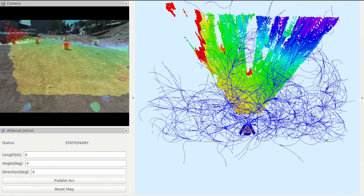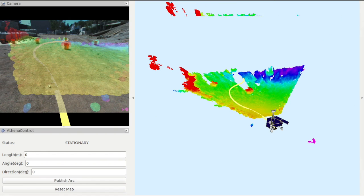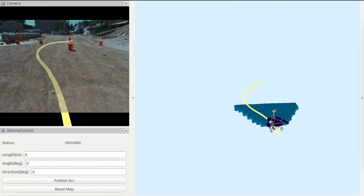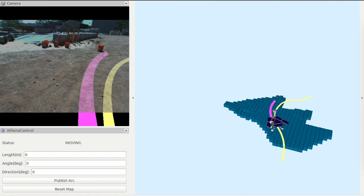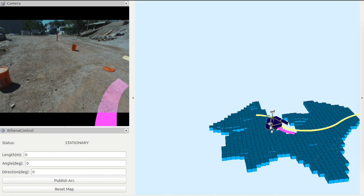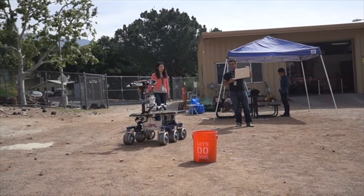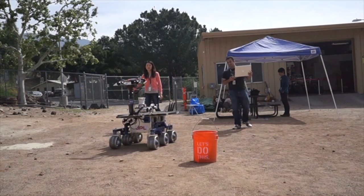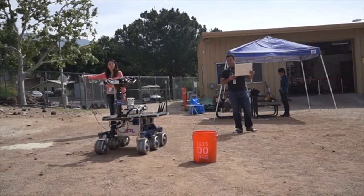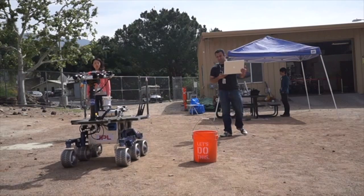Specifically, the CLRRT-Sharp algorithm incrementally builds a graph in the lower-dimensional output space and computes a reference path to the low-level tracking controller. In our preliminary demo in the Mars yard, the Athena rover is commanded to drive fully autonomously to a goal that is 8 meters away. The CLRRT-Sharp planner successfully planned a smooth, collision-free path formed with constant curvature arcs and executed without hitting obstacles.